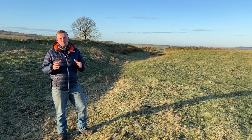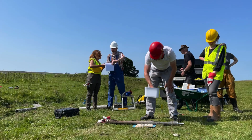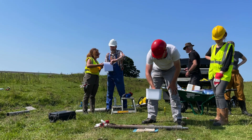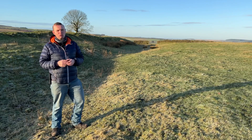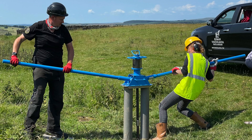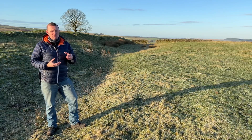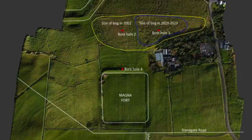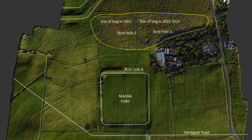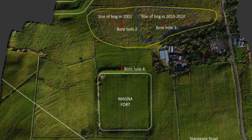Last summer in August, one of the hottest summers on record, a team of scientists came out into this field and started the process of trying to work out what's going on under the ground here. We dug a series of boreholes to test the soil — to see the state of the remains and their preservation, but also to understand what was happening chemically and biologically to that material. It's going to give us a really good indication of just how quickly climate change is affecting the archaeology of the World Heritage Site.